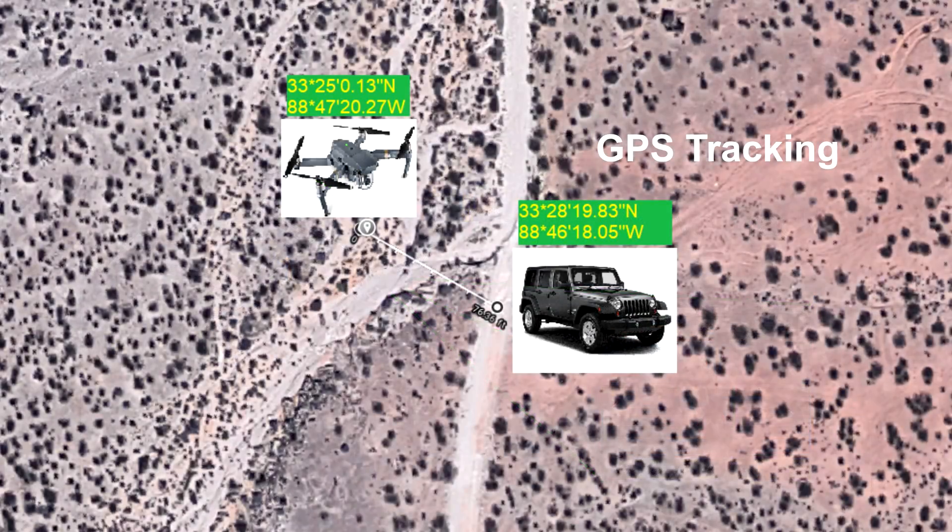GPS tracking, in my opinion, is more robust. GPS tracking uses the coordinates of the drone and then the coordinates of the subject's device being followed. Therefore, if you have an obstacle in your way or the sun, the drone will continue to track that GPS signal.